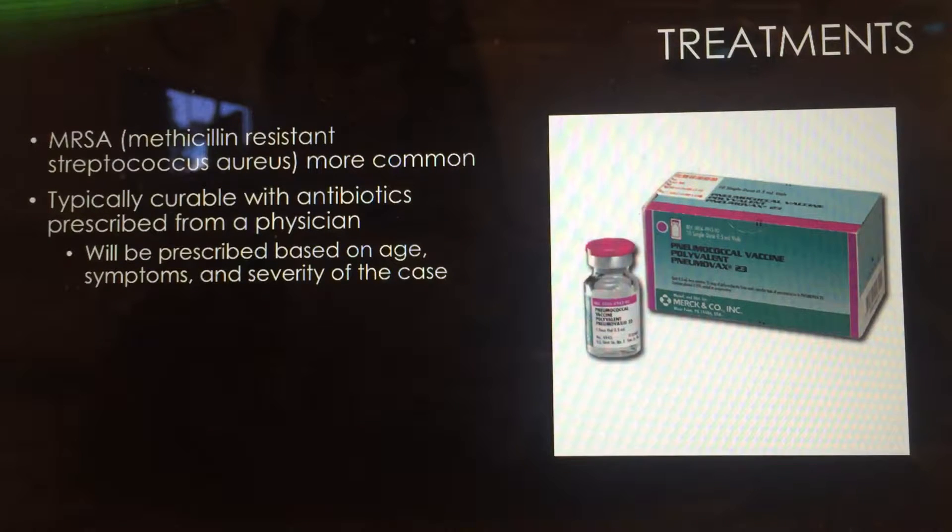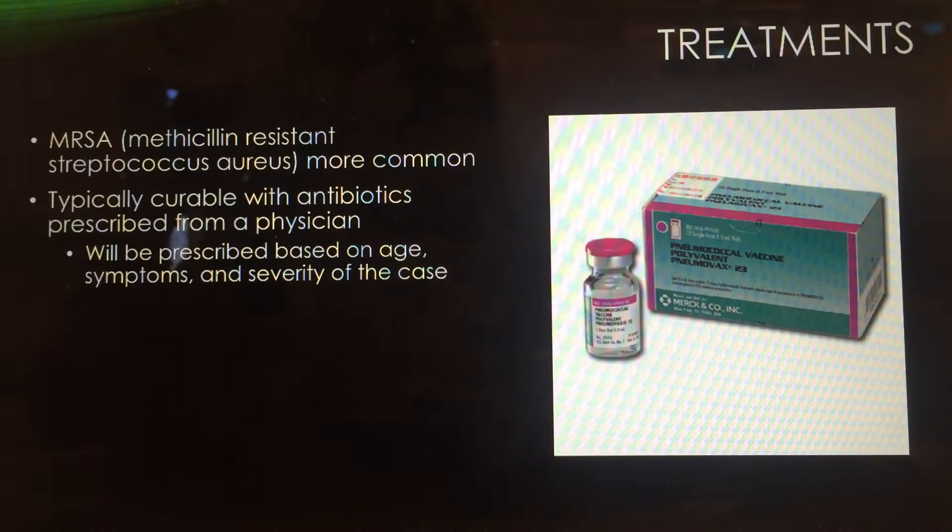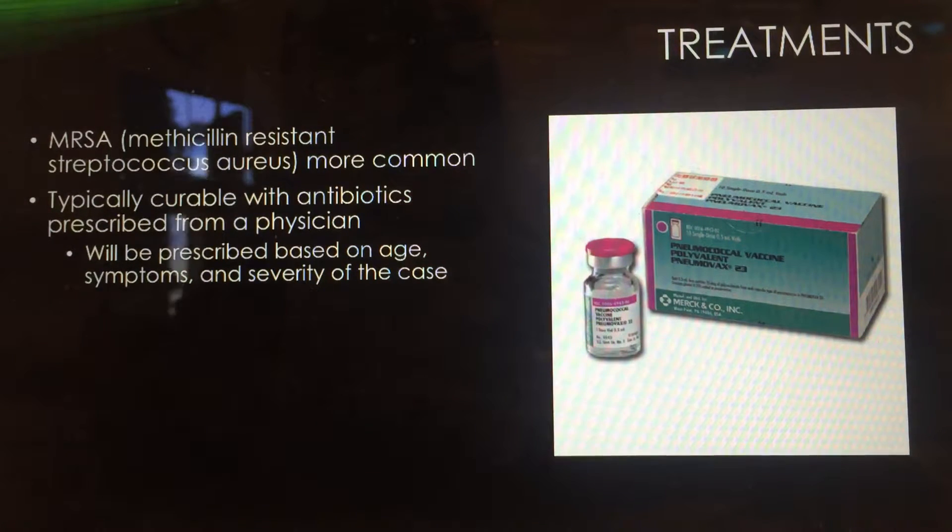Treatments for Streptococcus pneumoniae leading to pneumonia are typically antibiotics, and a physician will prescribe these after you've gone in to see a doctor. It's typically based on your age, your symptoms, and the severity of the case. Most patients have claimed to feel better after about two to three days.